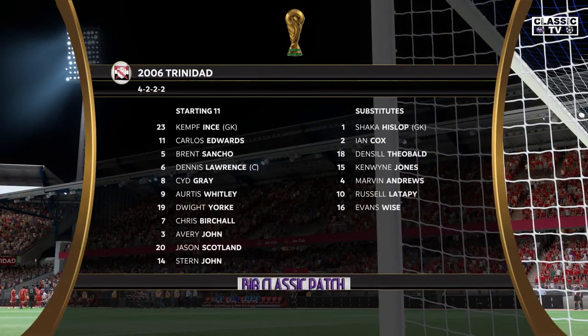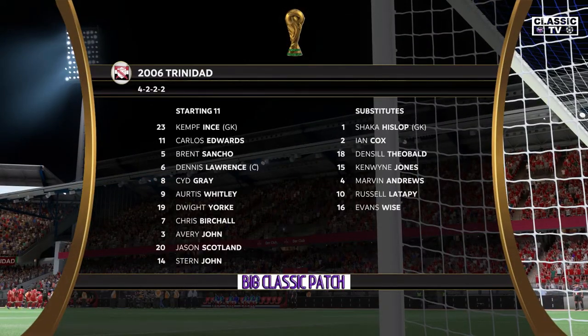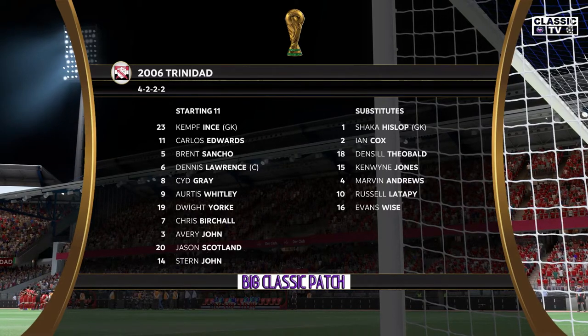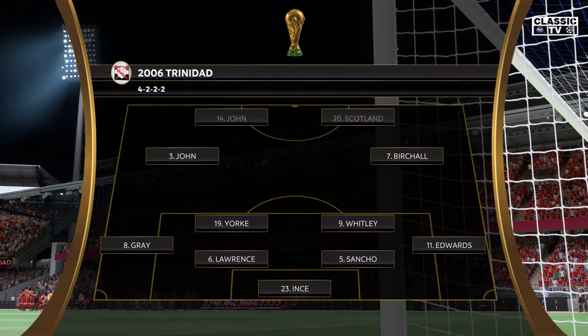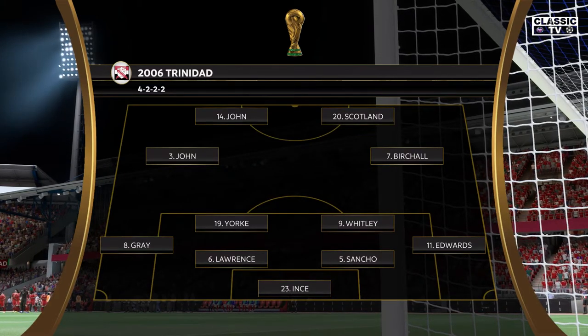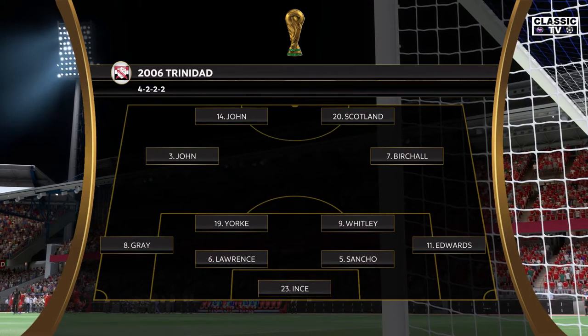The initial eleven today for the hosts: it's the basic 4-4-2 formation, but played well it can be really effective. Key to its success are the wide midfield players — they have to be fit, they need to be able to run with the ball, and they need to double up with their fullbacks. It's a really tough role for them.